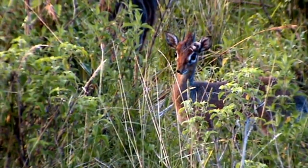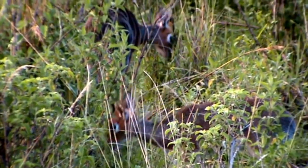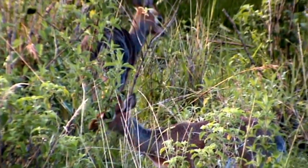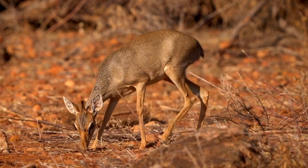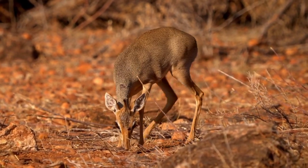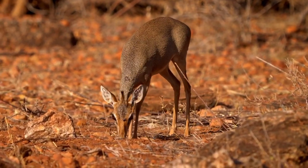The adaptable dik-dik feeds on a variety of plants, leaves, buds, fruits, and berries. Their high metabolism allows them to digest food quickly with the help of microorganisms in their four-chambered stomachs.